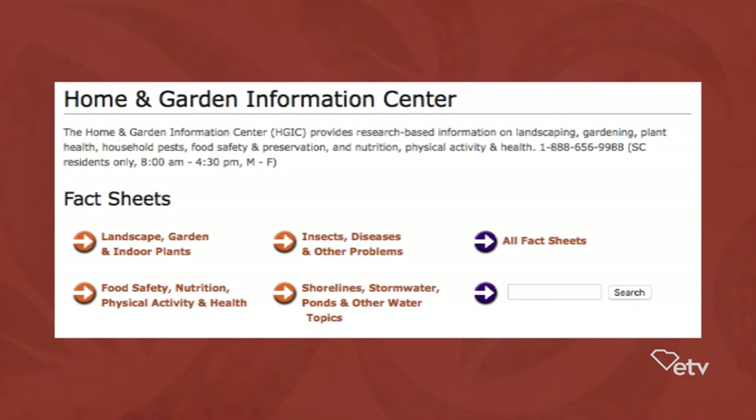And we have a lot of fact sheets. There are hundreds of fact sheets about plants, how to grow them, about insects, diseases and weed control. So it's worth it to look at our website. Well, it certainly is a valuable resource to all the horticulture agents of the state. We just use you every single day.